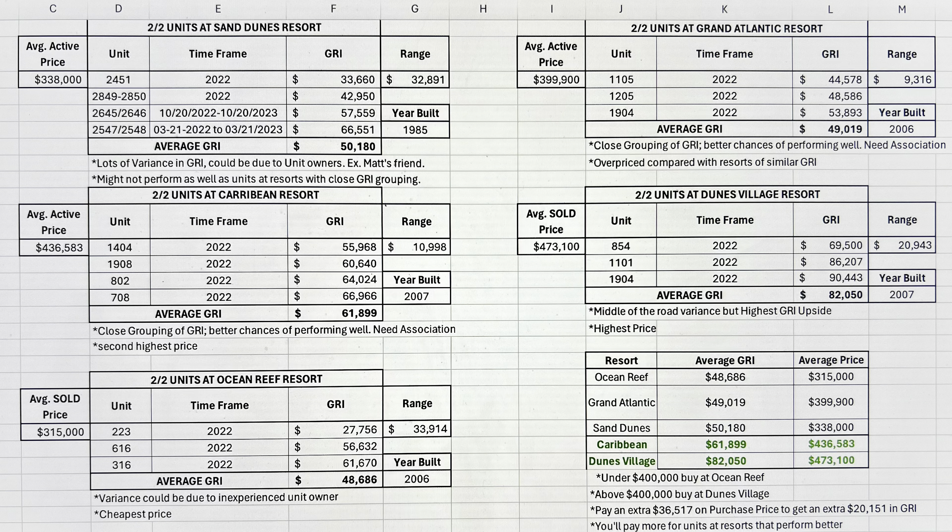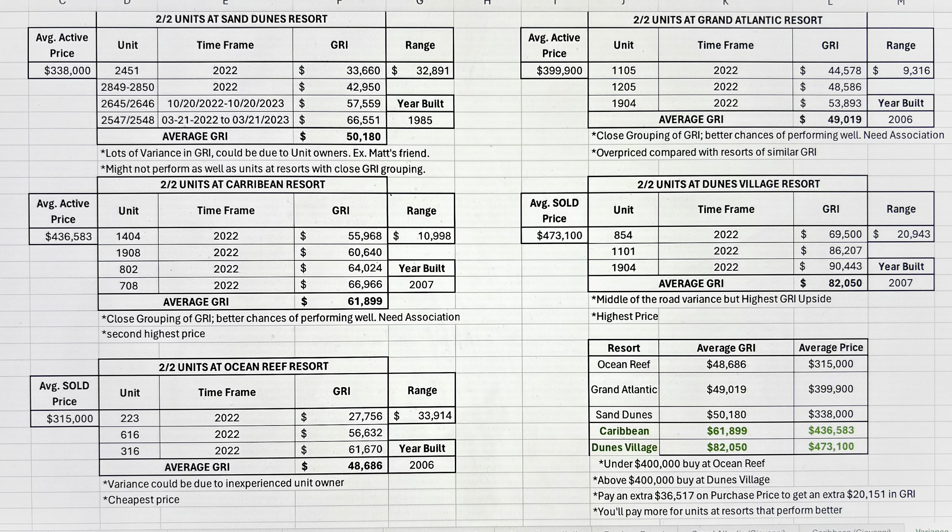Close grouping of GRI gives you a better chance of performing well, in my opinion. If the majority of units at the place have a close grouping of GRI, you can probably bet yourself that you're going to be in that $55,000 to $66,000 gross rental income range if all the units at that resort are producing and performing that well.